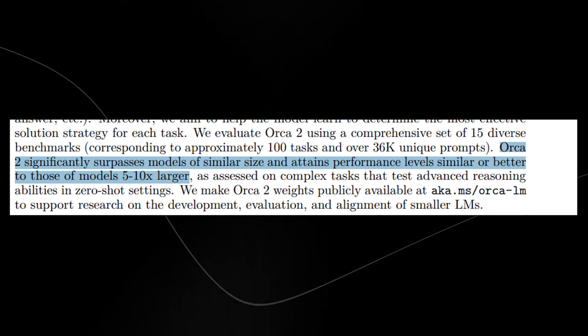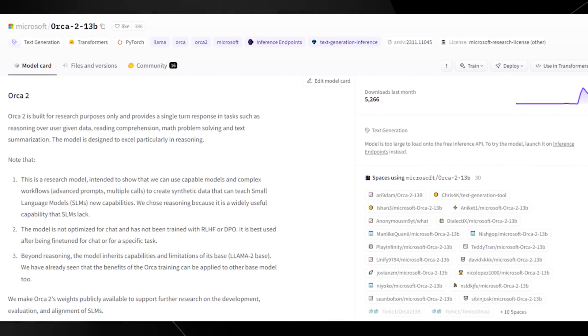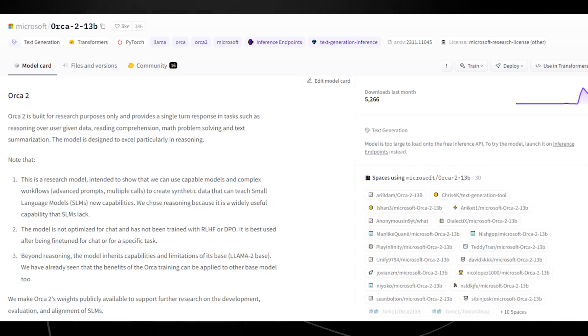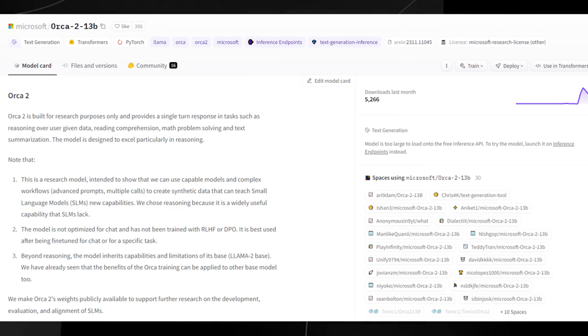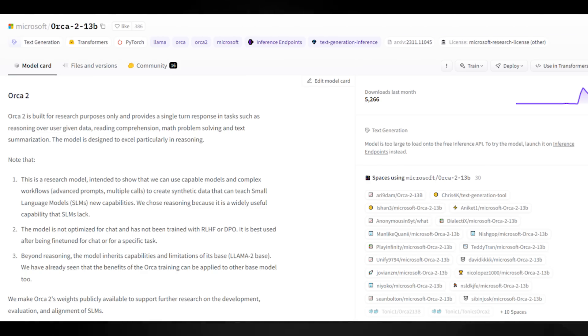Interestingly, this model is open source, so you can use it right now. If you want the weights, you can find Microsoft Orca 2 — there's a 13 billion parameter version and a 7 billion version. I've seen people testing it on Twitter and it's actually really good. The way they trained this model also introduces some new techniques that we haven't seen too much of.